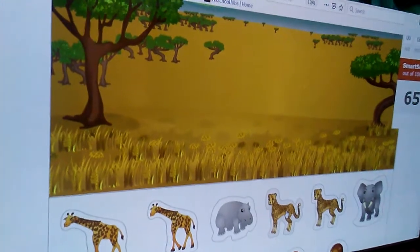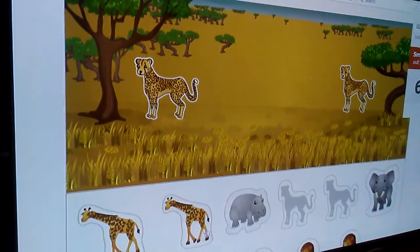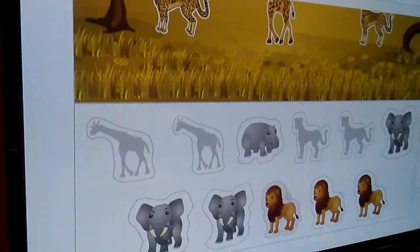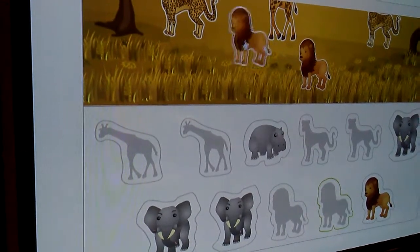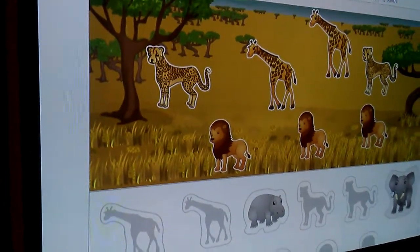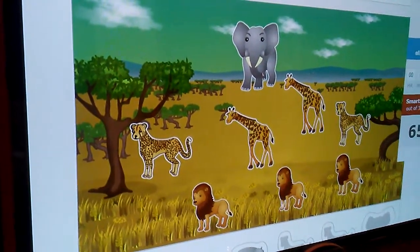Put eight animals in the picture. Oh, Cheetah, you're going to be right here. One, two, three, four, five, six, seven, eight. Let's count: one, two, three, four, five, six, seven, eight. Good job.